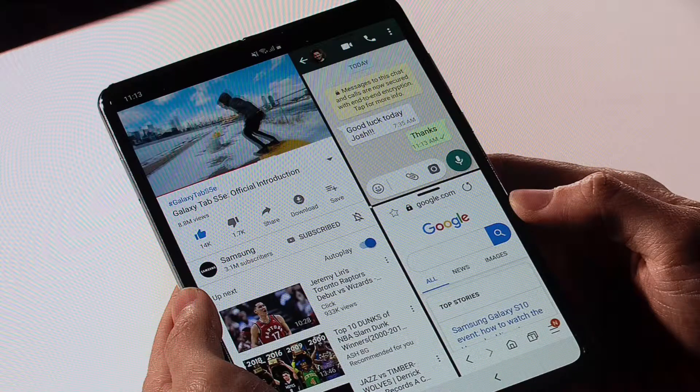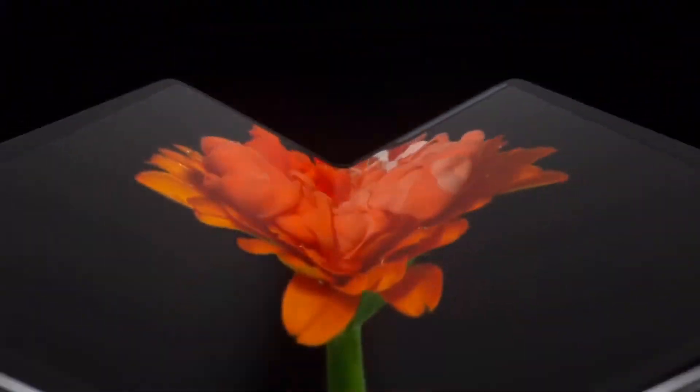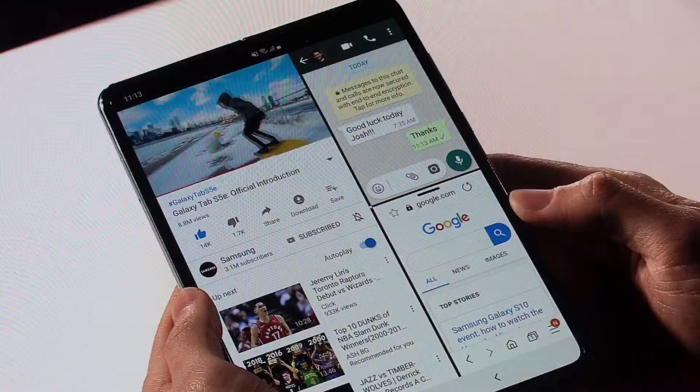What's up guys, the Tech Person here. Today in this video I'm going to explain why the Galaxy Fold is useless in its current stage. Samsung revealed this product just a few days ago, but the first generation product is honestly not so great — but why? Let's find out.